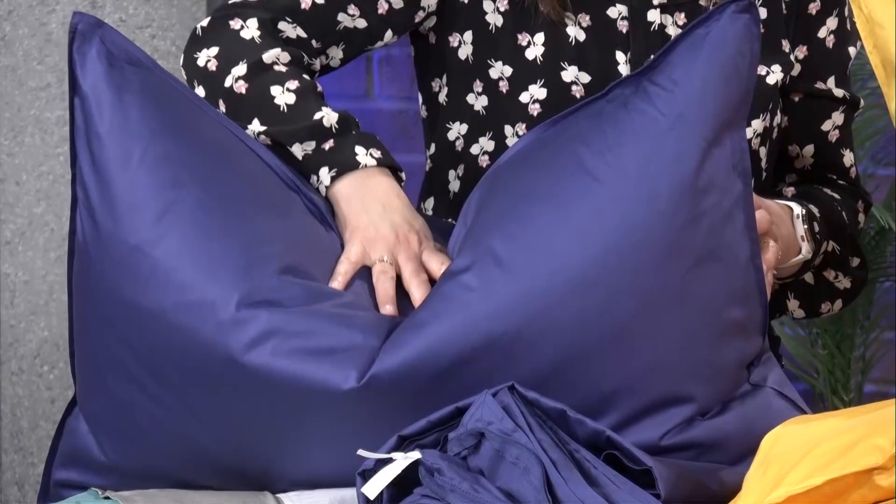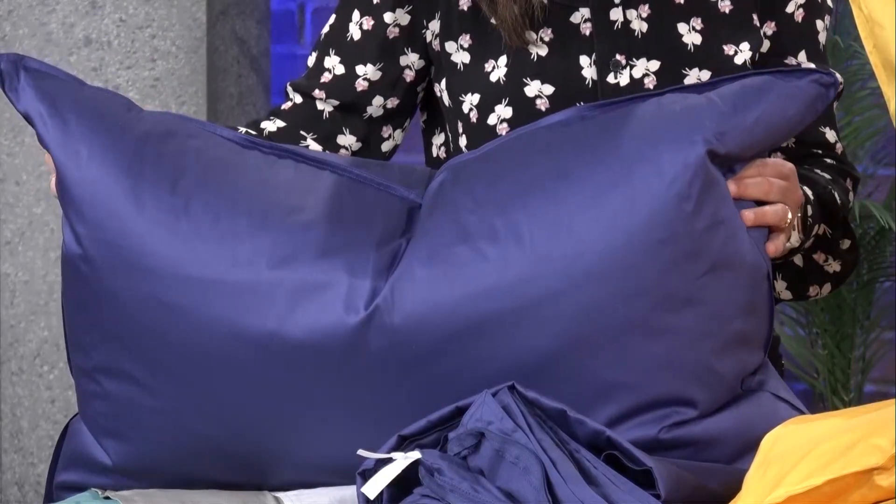At 44 ounces, that's going to give you the most weight and the most firmness. It's great for side sleepers.